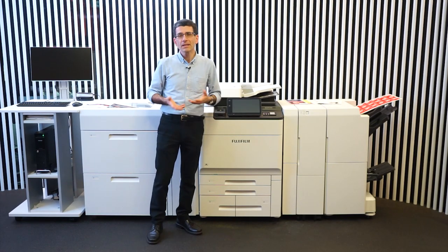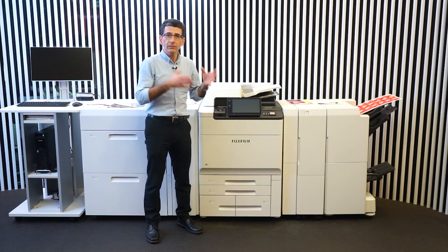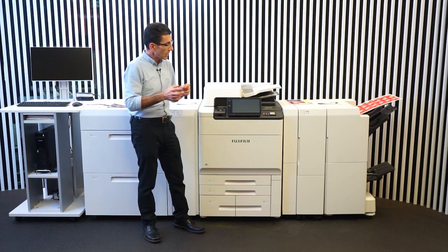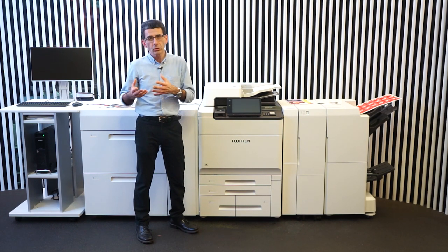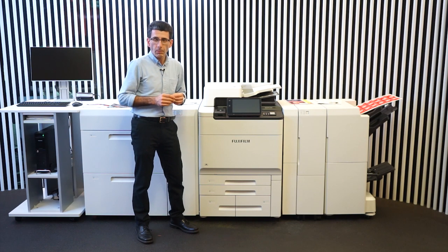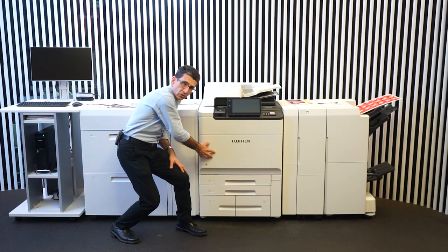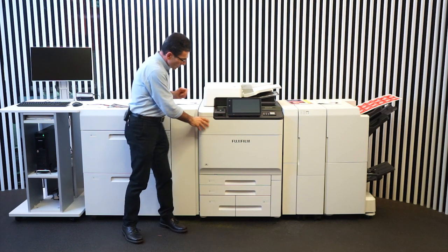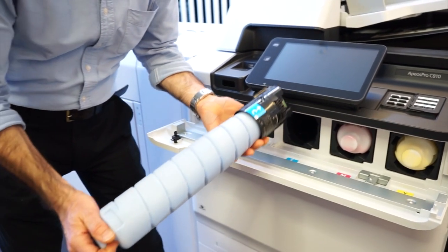Let's look at the printer. I'll run through each of the modules and what they do, and then we'll talk about a few of the impressive print samples that we've produced. It comes in three speed options: 65, 75 and 81 pages a minute. Along with that, it features a range of new imaging technologies including a new generation LED printhead which provides higher resolution, sharper imaging, but also uses lower power. Along with that comes a new generation fusing system as well as an active registration assembly. There is also a new generation Super EA Eco Toner which provides brighter colours and smoother gradations.